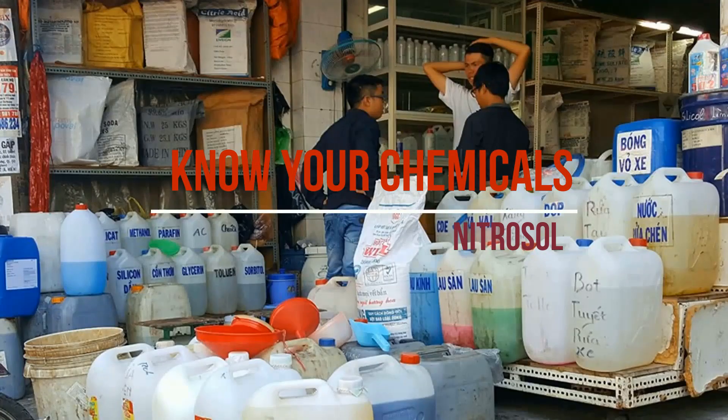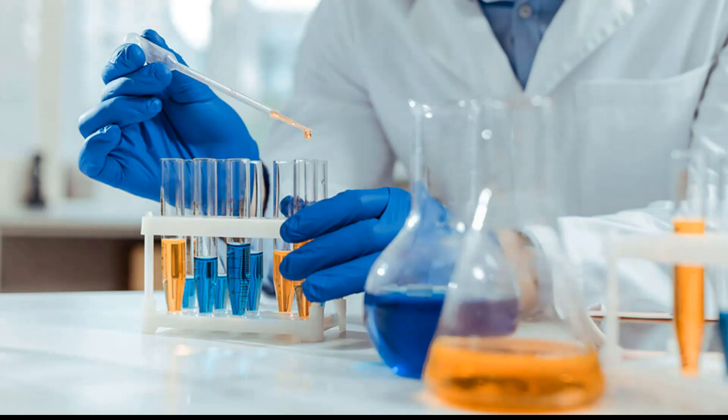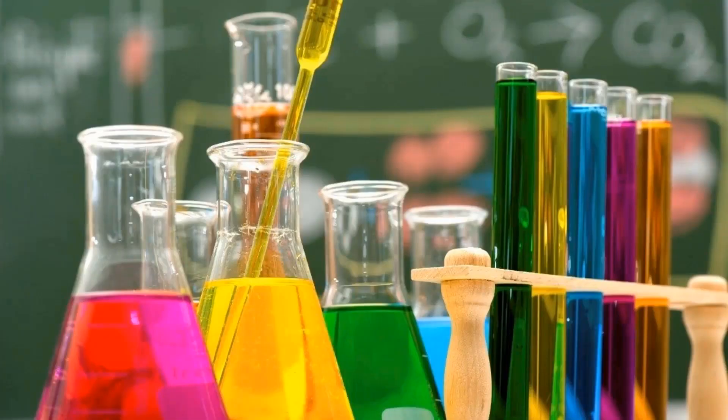It is paramount that you know your production chemicals just the way you know your friends. As a matter of fact, you need to make the production chemicals your friends. In that way you will be able to understand their behaviors and see them as colleagues, because they help you to achieve whatever you want to do. It is important that you know them by their names and behavior so that you can handle them properly.